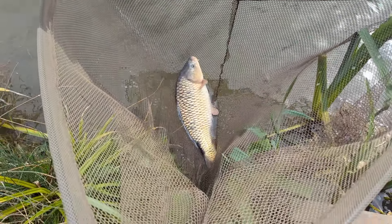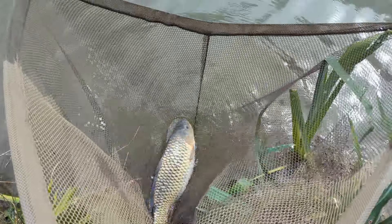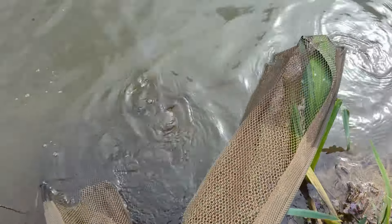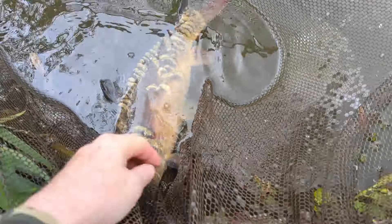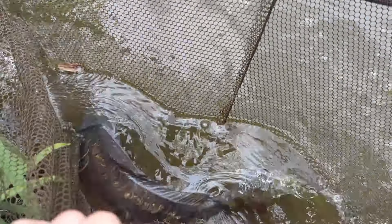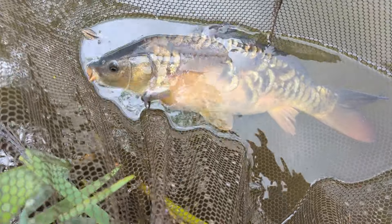We've finally got one - it's only a little barbie common so we're not going to cause him too much stress by getting him out and taking pictures. We're going to send him straight back. About five minutes after catching that fish, I'm sitting over on Gold and I'm hearing splashes all over Terrapin where I've been chucking in the bait. I've come over with one rod, flung it out, and it's taken about 35 seconds - I've got another little fish. What a lovely little mirror, about the same size. We're sending him back.